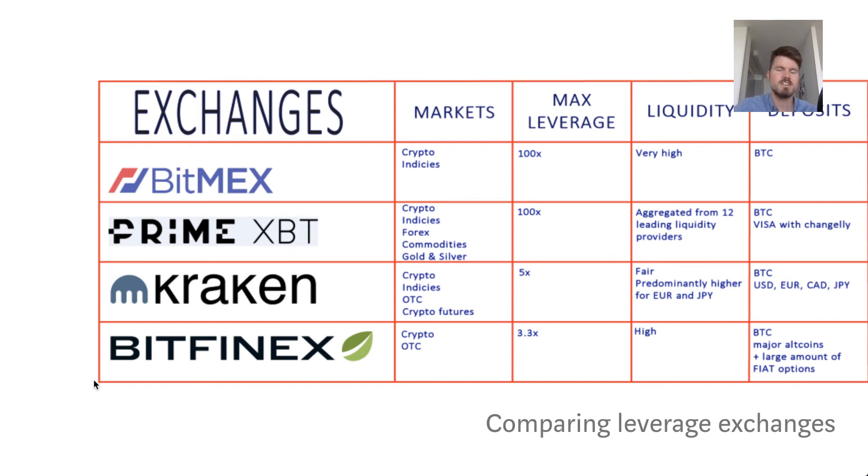One more tidbit — I'm looking forward to adding one more exchange to this list, and that will be Binance. Their margin trading is still only in beta and not yet released to the public. I'm not sure how much leverage they're offering — whether it's 2x or 3x — but it's definitely not as high as BitMEX or PrimeXBT. Probably the fees will be similar to their current exchange fees.